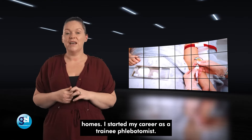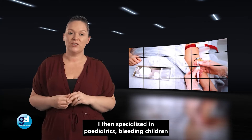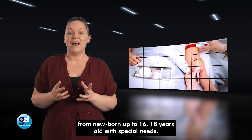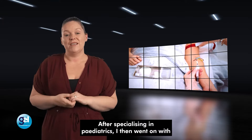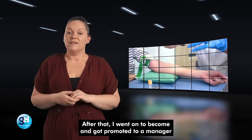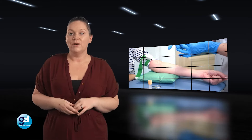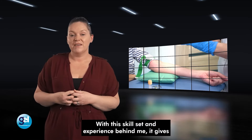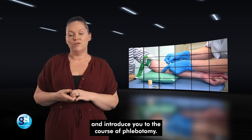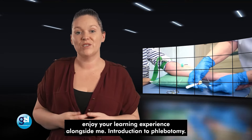I started my career as a trainee phlebotomist. Once I was deemed competent and had some experience behind me, I then specialised in paediatrics, bleeding children from newborn up to 16 to 18 years old with special needs. After specialising in paediatrics, I then went on to become a trainer, and after that I got promoted to a manager within the NHS to run a whole phlebotomy service. With this skill set and experience behind me, it gives me the opportunity to help you with your home learning and introduce you to the course of phlebotomy. Bringing my expertise to this training course, I hope you enjoy your learning experience alongside me.